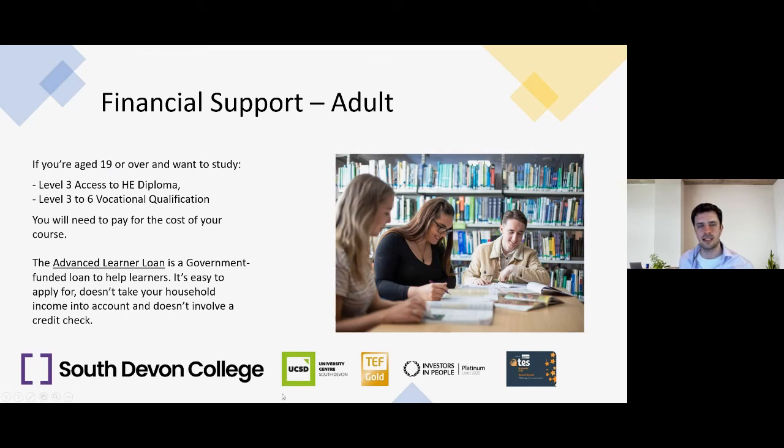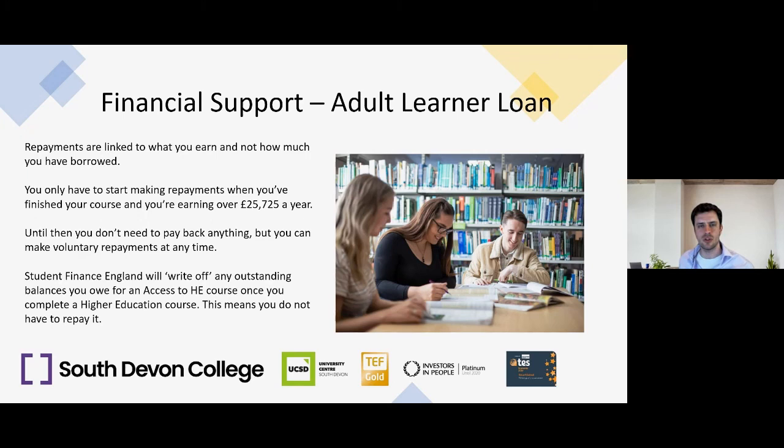For those aged 19 or over wanting to study a Level 3 Access to Higher Education Diploma or Level 3 to 6 vocational qualification, you'll need to pay for your course. The government can help via an Advanced Learner Loan — it's easy to apply for, doesn't take household income into account, and doesn't involve a credit check. It works similarly to student loans: payments are linked to what you earn, not how much you've borrowed. You only start making payments when you finish your course and are earning over £25,725 a year. If you progress to higher education and complete a related course, student finance will write off any outstanding balance.